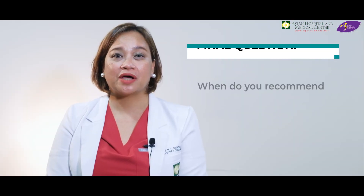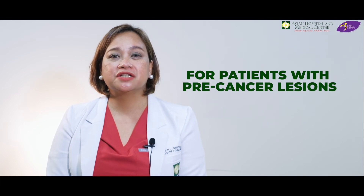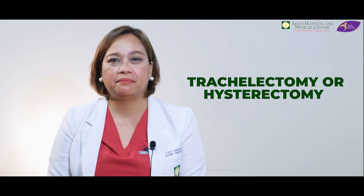And the last question is: when do you recommend your patients to do LEEP? LEEP is indicated for patients with pre-cancer lesions confirmed on colposcopy-guided biopsies. As I mentioned before, it is both diagnostic and therapeutic. For small pre-cancer lesions, LEEP is already therapeutic. If we find a more severe lesion after histopathology examination, then we might have to perform a more definitive surgery, such as trachelectomy or hysterectomy on the patient.